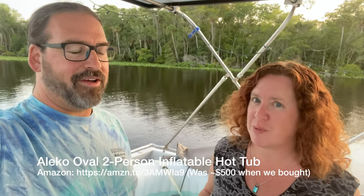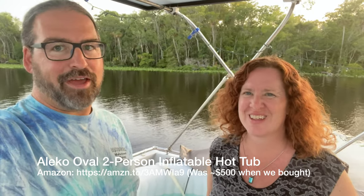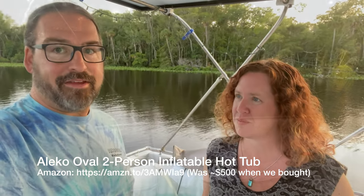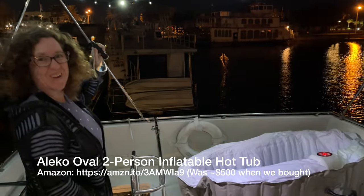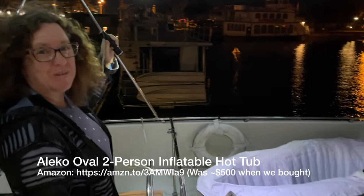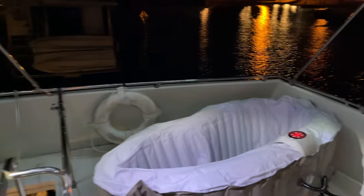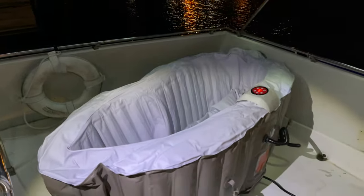We found it on Amazon — very affordable, delivery in two days. It's basically self-inflating: you just plug it in and press a button. It's like something inflating on your porch — one of those Christmas Santa inflating things. Santa's going to be in hot water, I think.